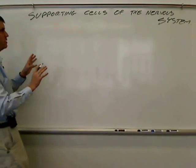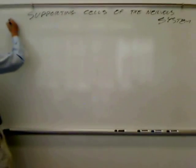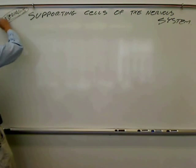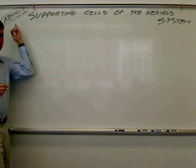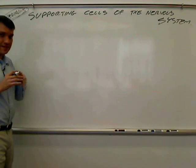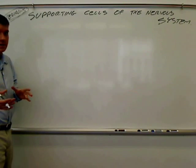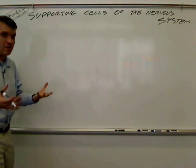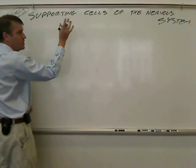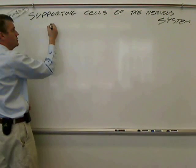You should already know the other major cell type for the nervous system, and that is neurons. Neurons are the major nervous system cell, and the job for neurons is to send signals to different neurons, form memories, and do the thinking processes that we do.